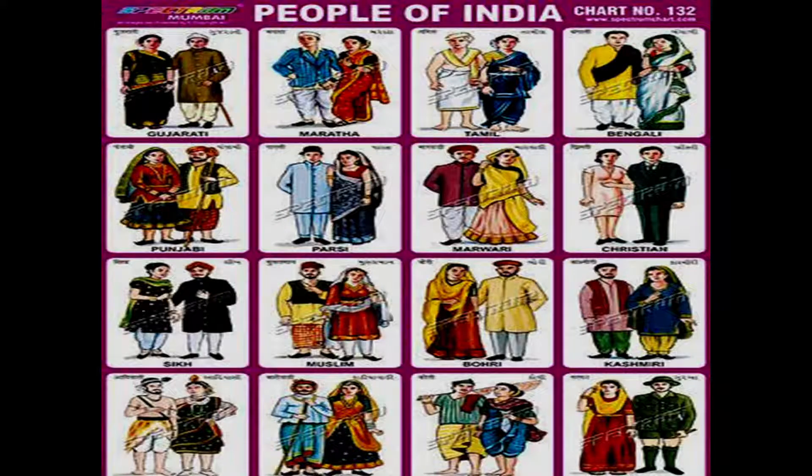People who reside in different parts of our country wear different kinds of clothes. You can see in the picture how each person is wearing a different type of clothes — the Sikh people are wearing something quite different compared to Punjabi, Parsi, Maratha, Tamil and Bengali clothing styles.